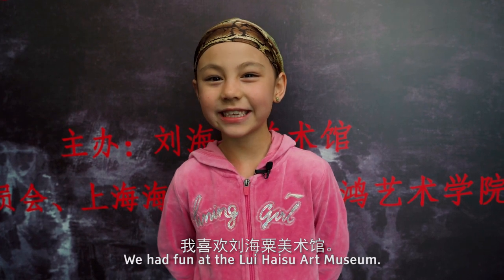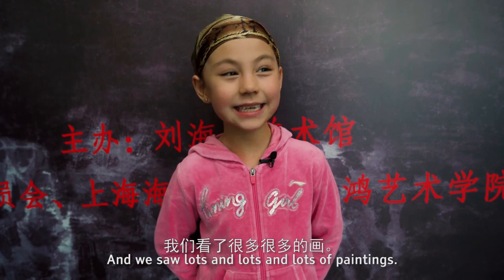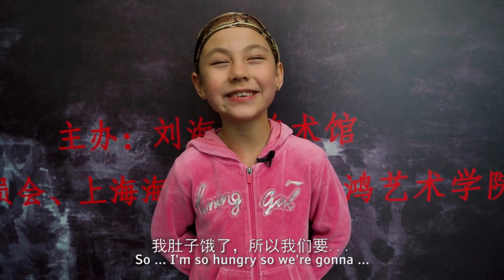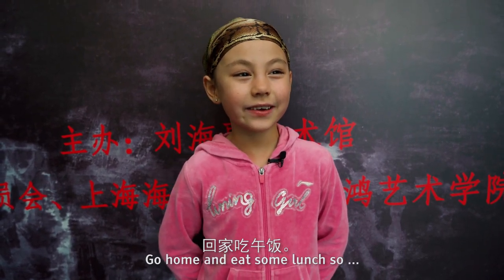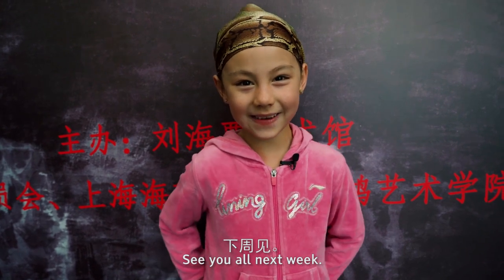We had fun at the Liu Haizu Art Museum and we saw lots and lots of paintings. I'm so hungry so we're gonna go home and eat some lumps. Bye bye everybody, see you next week!